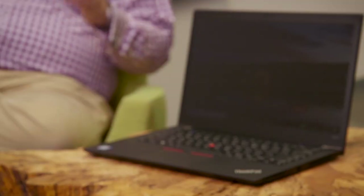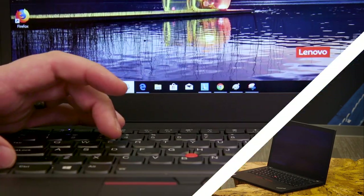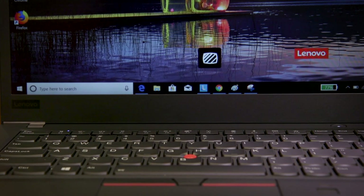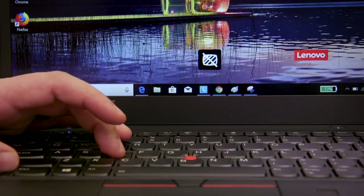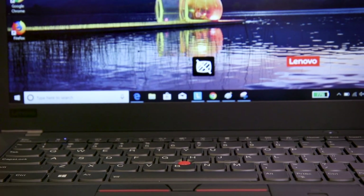Hi everyone. I'm here today to talk to you about the new ThinkPad T480S with Privacy Guard. How does ThinkPad Privacy Guard work? Simply put, the screen redirects the light to reduce the viewing angle so that data is always protected from prying eyes. So with a simple keystroke, it reduces the viewing angle of the screen so that any onlookers are not seeing the customer's private data.